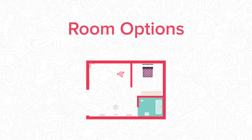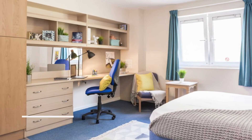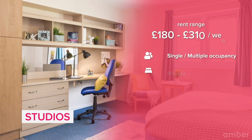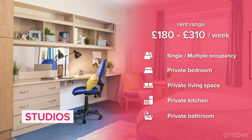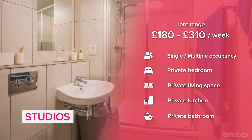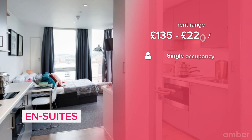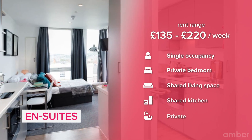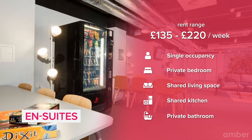There are also different room options for students to choose from. A studio includes a multi-purpose living space that can be either single or dual occupancy, a bathroom and a kitchenette. An en-suite is equipped with a private bedroom space with an attached private bathroom, while the kitchen and living space are shared among residents.